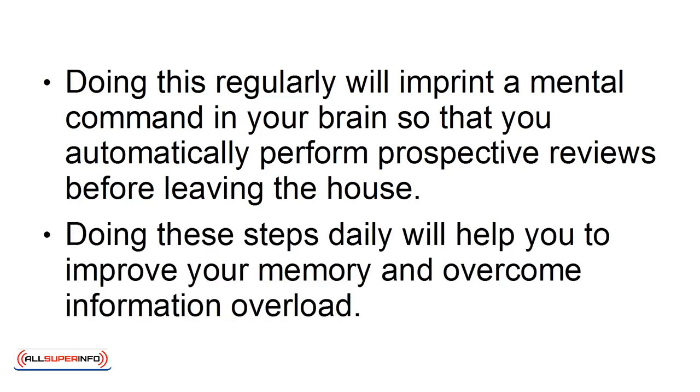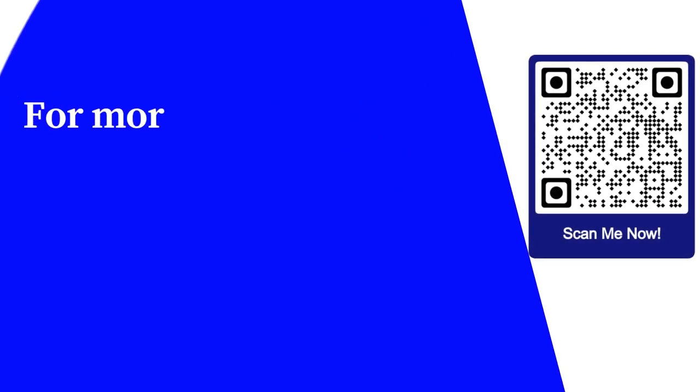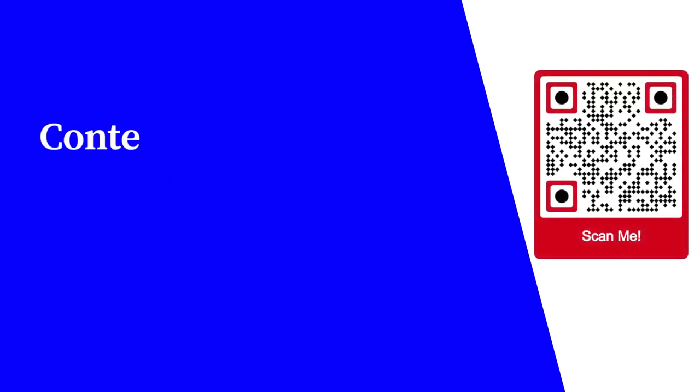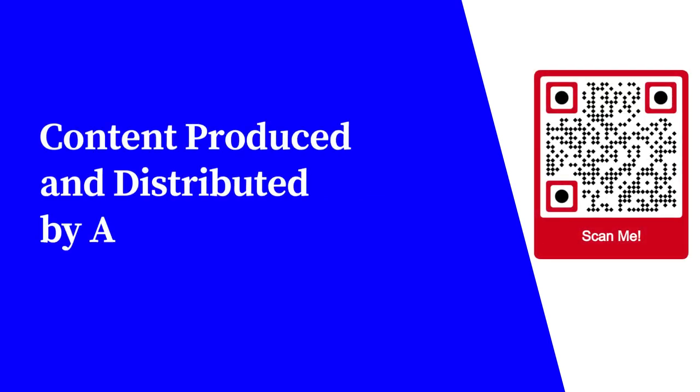Doing these steps daily will help you to improve your memory and overcome information overload. For more free educational content, visit learnforfree.biz. Content produced and distributed by AllSuperInfo.